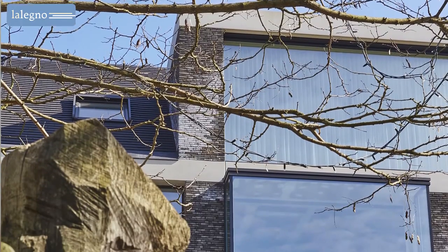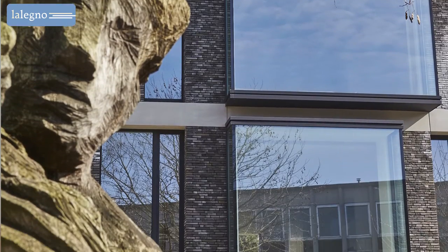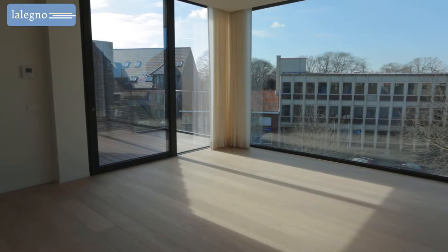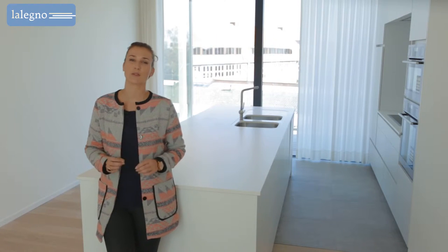In the heart of Torhout, surrounded by the green area of the town square, this striking building was built with attention for architecture. Quality, light, space and tranquility were the starting points for the design of this housing project.